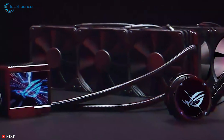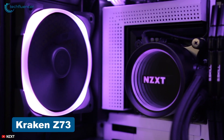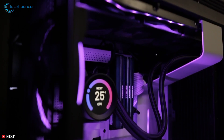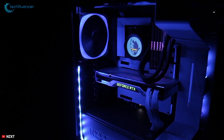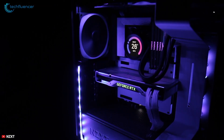Now, if you're looking for something alternative to the Ryujin 2 360, then we would highly recommend you check out the Kraken Z73 from NZXT. It comes with a 2.36-inch LCD screen which is capable of delivering impressive visual effects including tons of customizable options. This LCD display panel on the CPU block can display custom animations, videos, system monitoring, and much more.